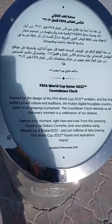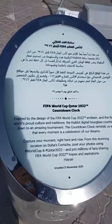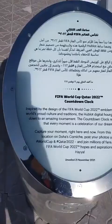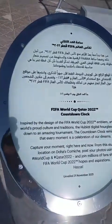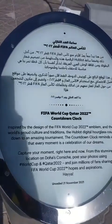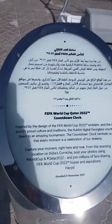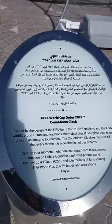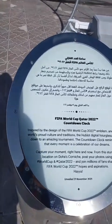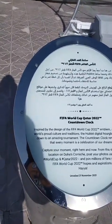Hi Builders, we are here at the Cornish area here in Doha. I will be showing you the FIFA World Cup Qatar 2022 countdown clock. It is inspired by the design of the FIFA World Cup 2022 and the Arab Cup, celebrating proud cultural traditions. The Hublot Digital Hourglass counts down to an amazing tournament. The countdown clock reminds us that every moment is a celebration of our dreams.